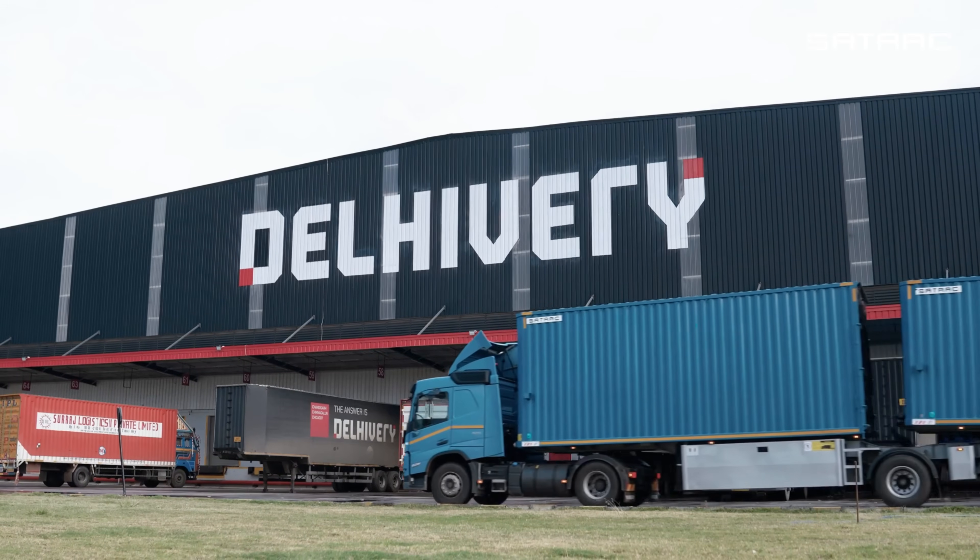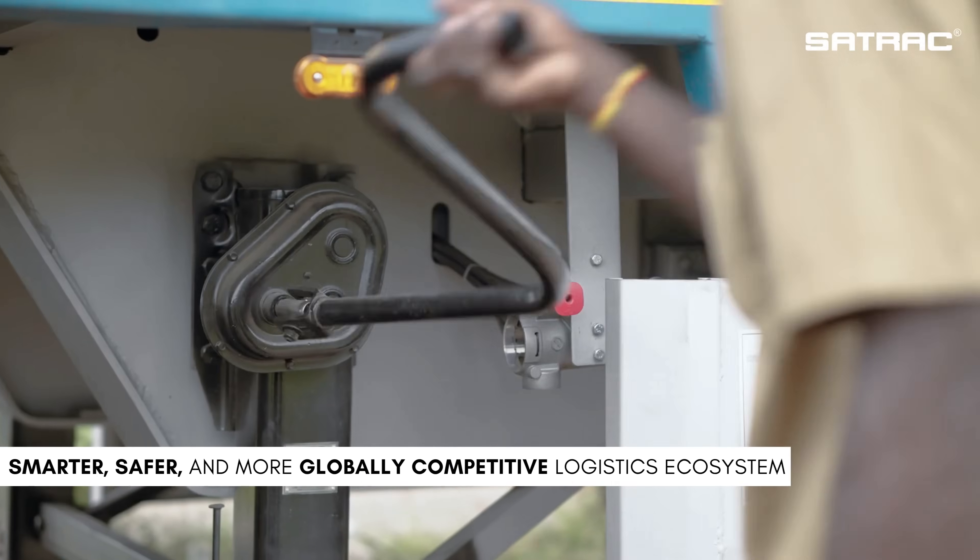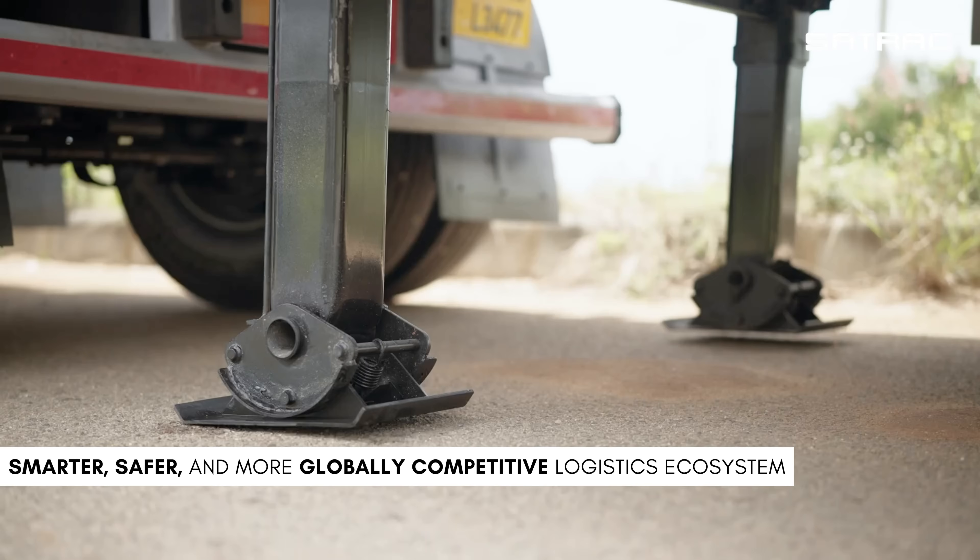With this innovation, Sattrack is leading India's journey toward a smarter, safer and more globally competitive logistics ecosystem.